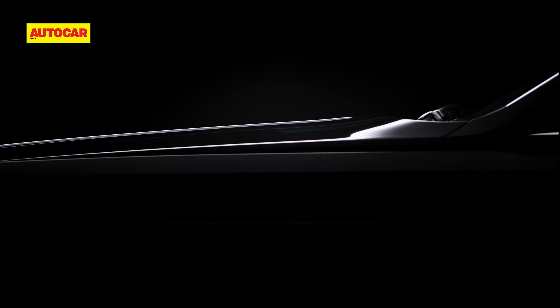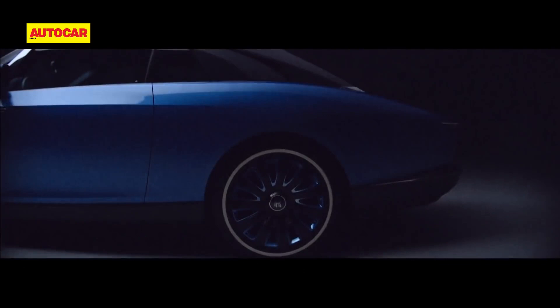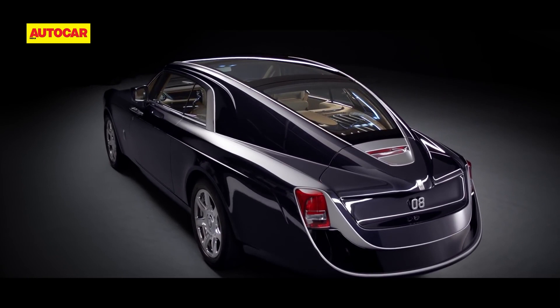The uber luxury car maker has re-established its coach-built division, which in essence means you can have a Rolls designed for you — not personalized, but designed for you. Rolls-Royce's heritage of exclusive coach-built models dates back to the 1920s, and 2017's flowing Swept Tail, reported to have a price tag of over 80 crore rupees, was the first fully coach-built Rolls-Royce of the modern era.